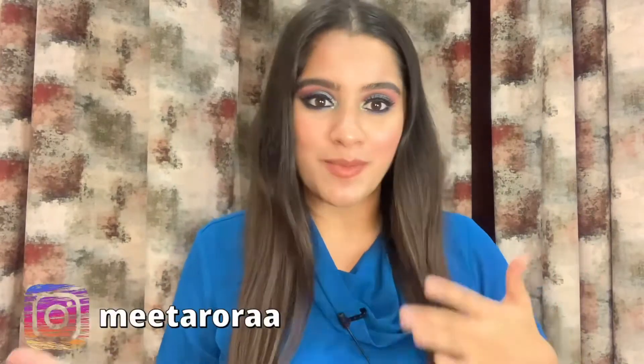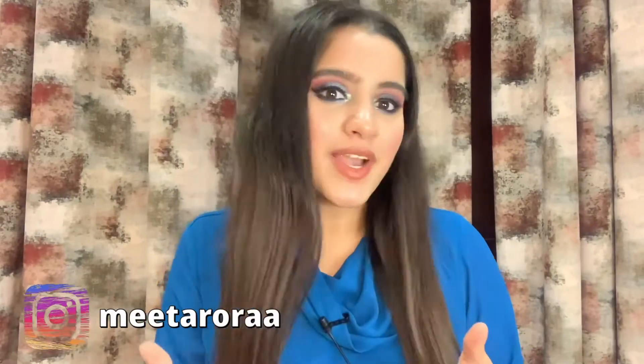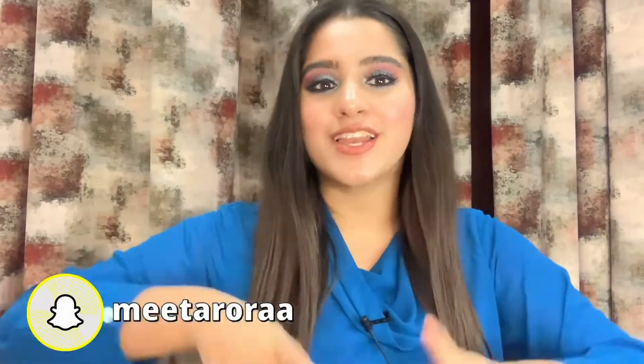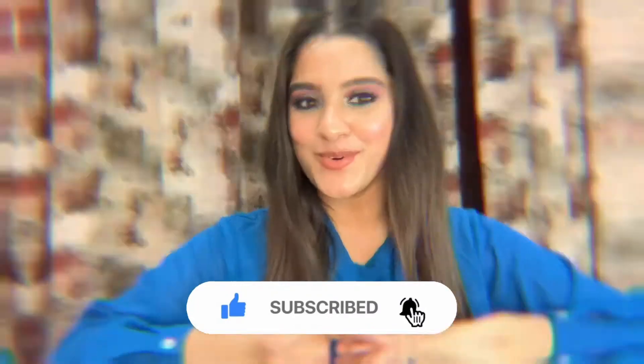Hi everyone, welcome or welcome back to my channel Lifestyle Saga. My name is Manmeet and I hope you're doing well and keeping safe. Today's video is especially for those who have started their makeup journey on a very beginner level and who want to spend on makeup but also want good and long lasting results. So without any further ado, let's get started. Please subscribe to my channel and hit the bell icon so you get notified whenever I upload a new video.